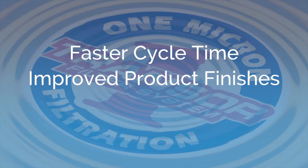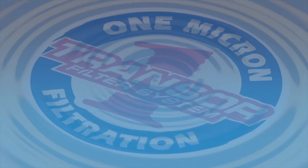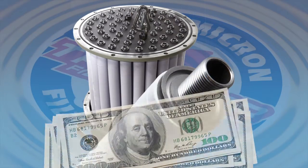Minimizing scrap and reworks, lower overall operating costs with reduced machine maintenance, lower consumable costs, and extended machine life. Unlike any other form of filtration, Transler delivers a tangible return on investment that goes right to your bottom line.